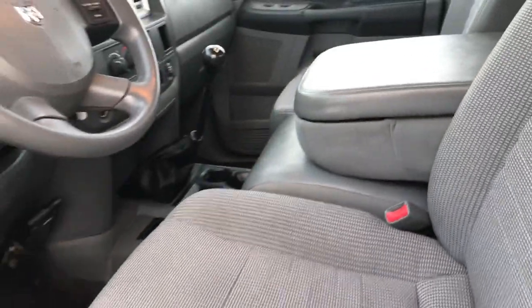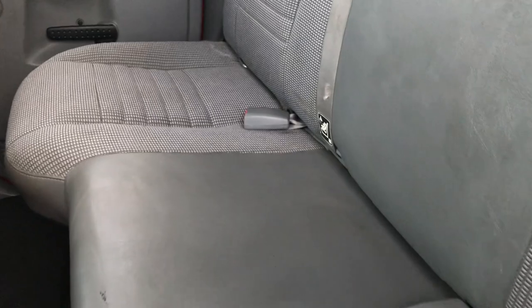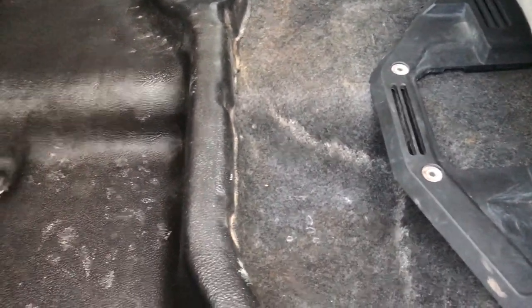We'll take a quick look at the back seats and then check out under the hood, as per usual on these videos. The back seats are nice and clean as well. It does have the LATCH child safety system. Like I said, there's the power sliding rear window. These seats fold up, there is storage underneath the back seats, and we have the heavy duty rubber floors back here as well.